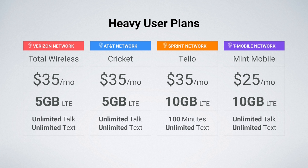On T-Mobile, I'm recommending Mint Mobile again. $25 a month gets you 10 gigs of data with unlimited talk and text. What's great about Mint is they support Wi-Fi calling on many Android devices, and they also offer the personal hotspot feature for free with all of their plans.